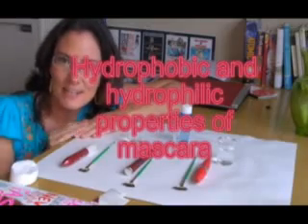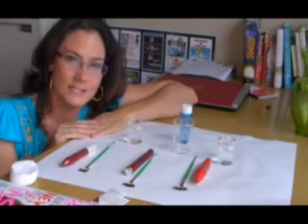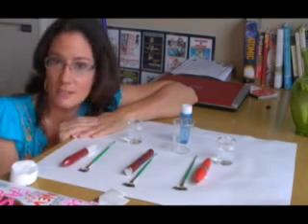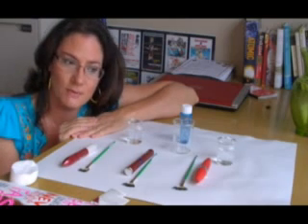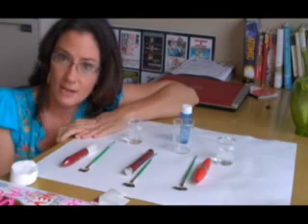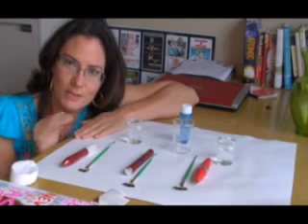This is Joanne, and today I want to talk about different formulations of mascara. I've chosen three here to demonstrate two properties we find in chemistry: whether a substance is hydrophilic or hydrophobic, and then I've got one that seems to bridge the gap somewhere in between.